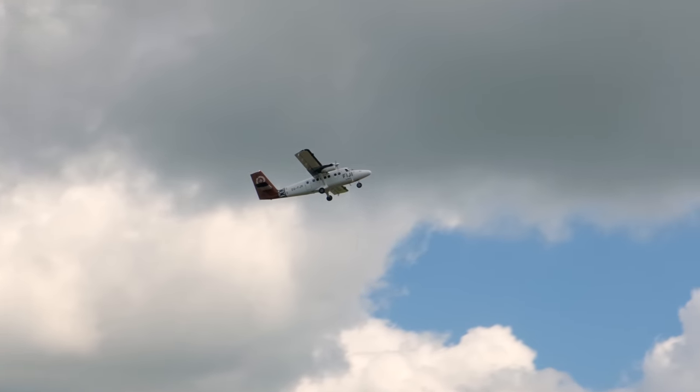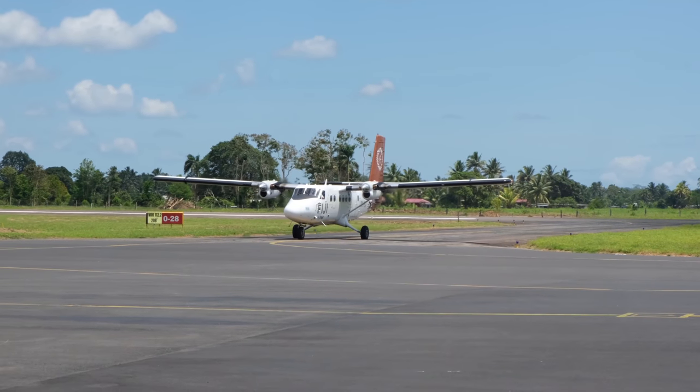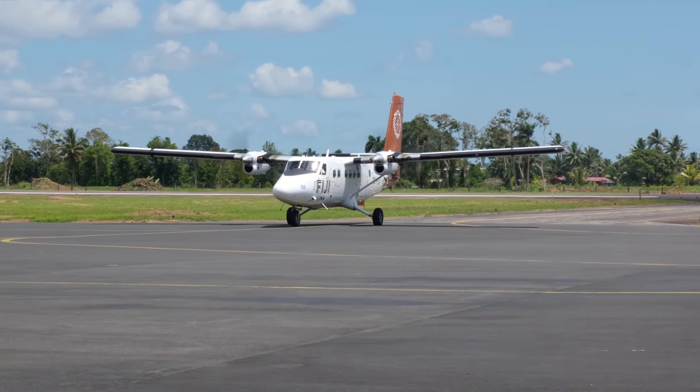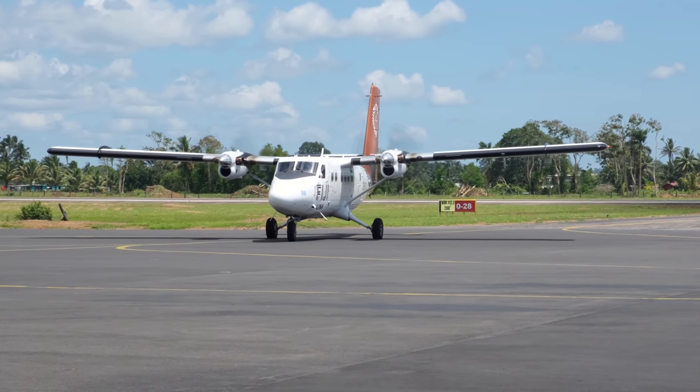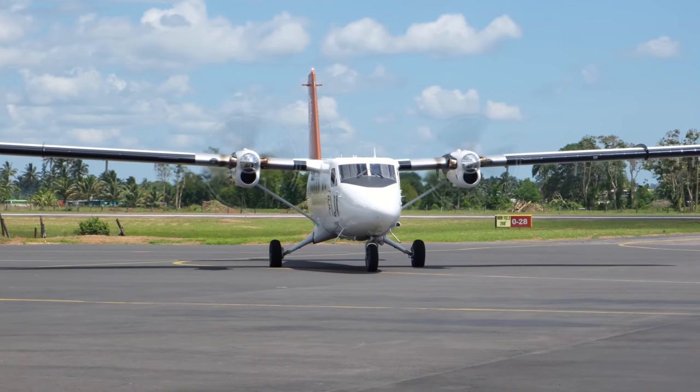Here's another Twin Otter taking off and now here's our DHC-6 400 Twin Otter arriving. This aircraft type actually first flew in 1965, although our aircraft today is much newer, built in 2017. The reality is that it's a safe and reliable design, so why change it?